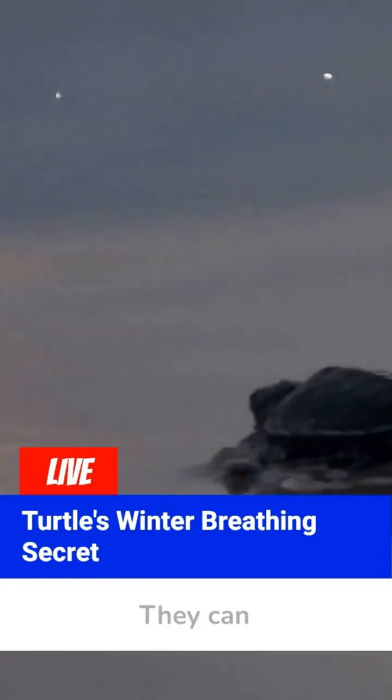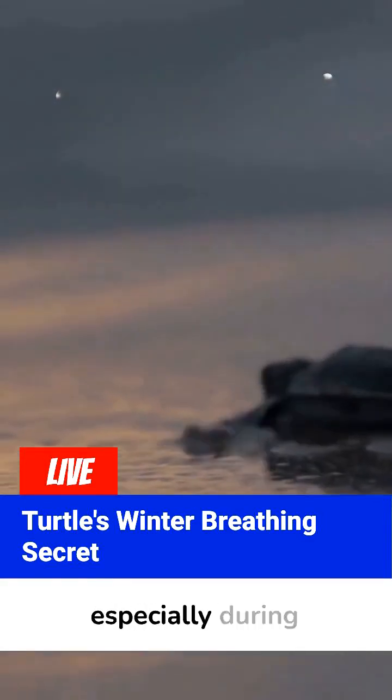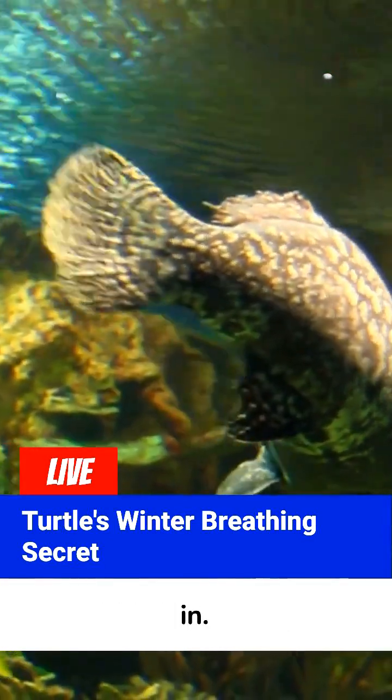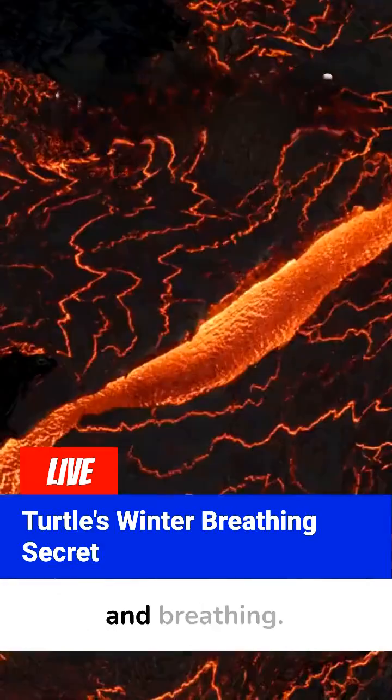Turtles don't have lungs like us that constantly pull in air. They can hold their breath for a while, but when trapped underwater — especially during winter — they need a backup plan. That's where the cloaca comes in. It's a multi-purpose opening used for peeing, pooping, and breathing.